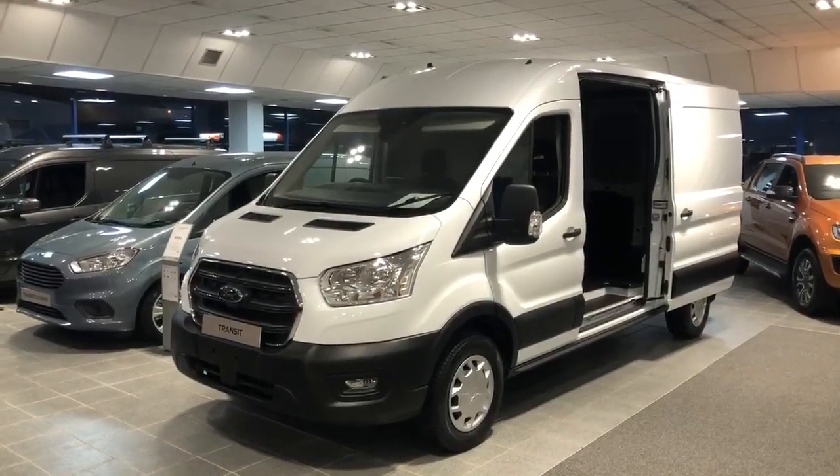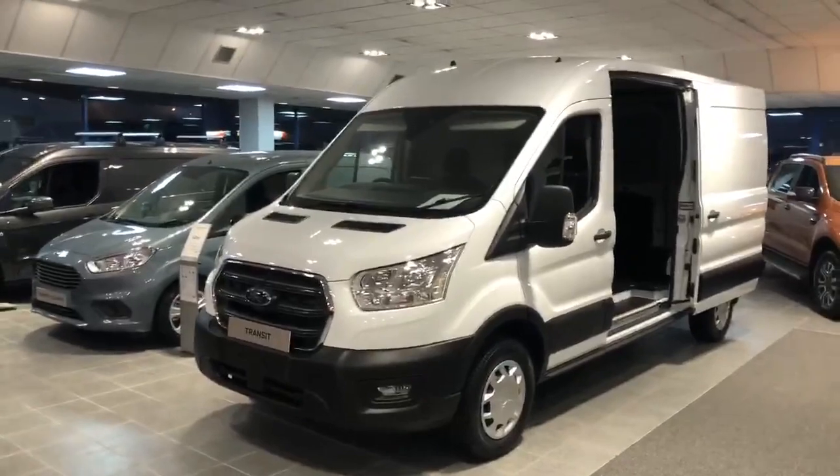Hi there, it's Owen from Desmond Motors here in Omagh, and today you can see we have the brand new model Transit in the showroom.